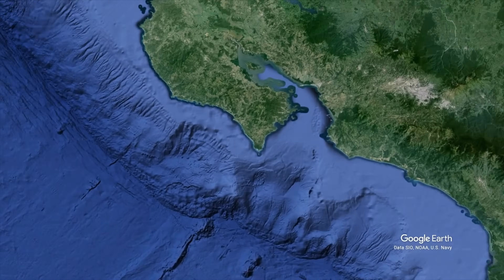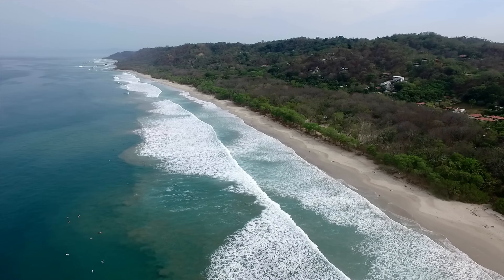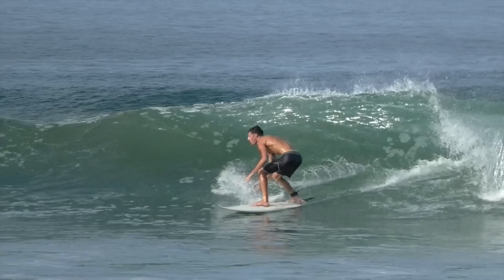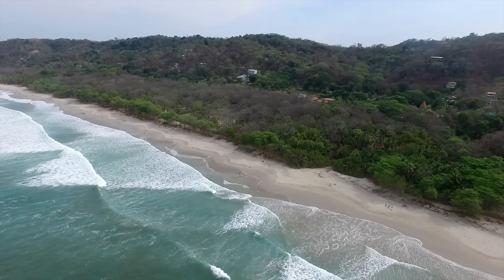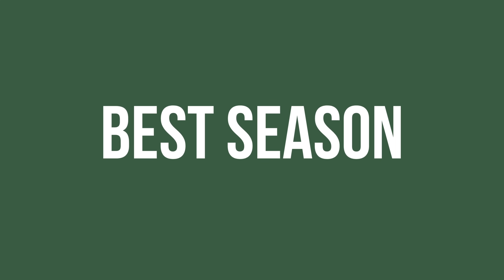This is Santa Teresa, a surf town located on Costa Rica's beautiful Nicoya Peninsula. With all different sorts of waves catering for different abilities, loads of surf schools, hostels, bars, and restaurants, Santa Teresa is a surf destination that's got a little bit of something for everyone. In this video we're going to be breaking down everything you need to know.